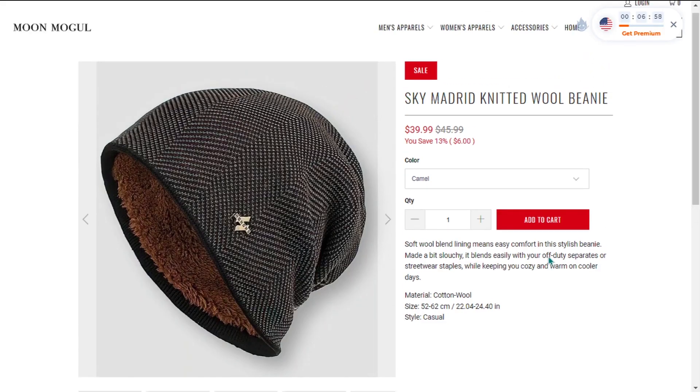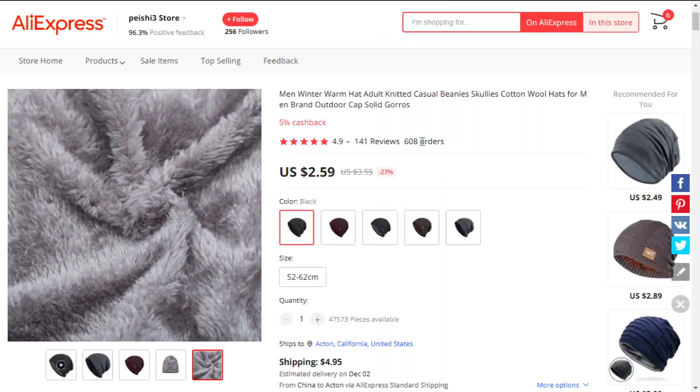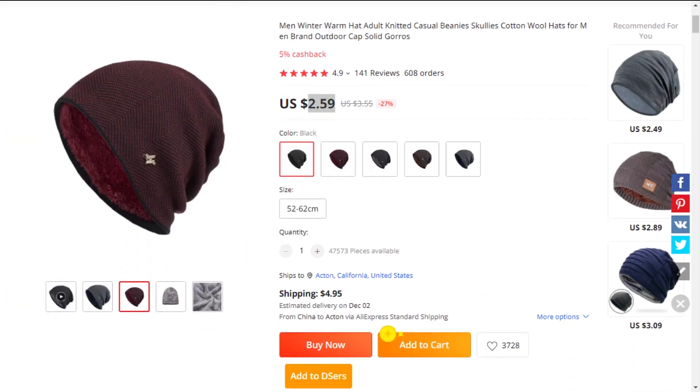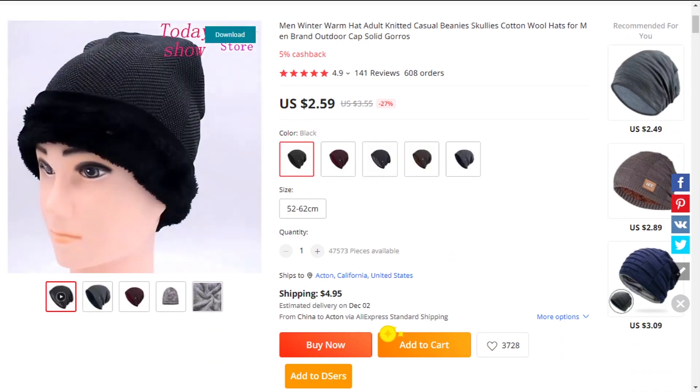The selling price of the Knitted Wall Beanie is just under $40, whereas the product cost is only $2.59. Shipping will set you back $4.95, so you're looking at an excellent profit margin of $32.46. Sell it now.